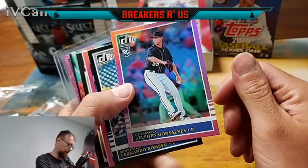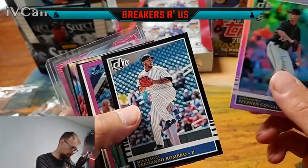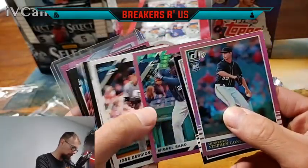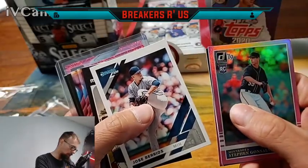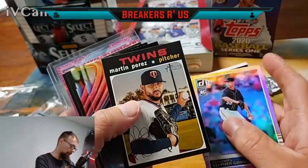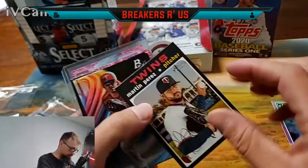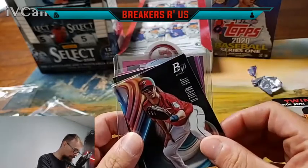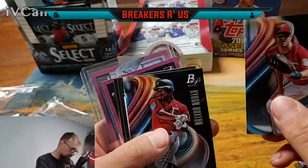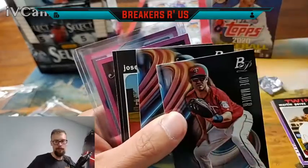We've got a foil Donruss rookie of Stefan Gonzalez, a Fernando Romero, another foil of Miguel Sano, a Jose Barrero Donruss base, some Topps Heritage here — Martin Perez from 2020, a Joe Mauer Bowman Platinum from 2018, and a Byron Buxton.